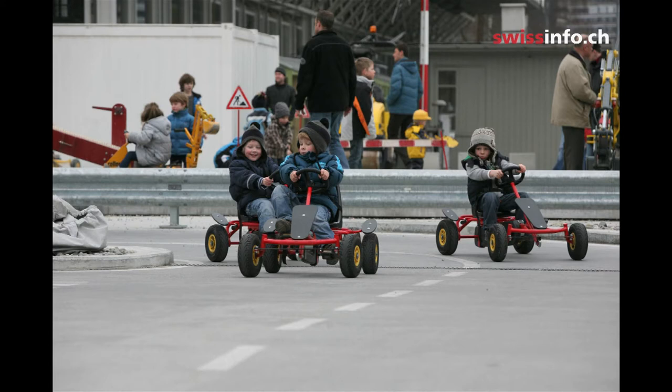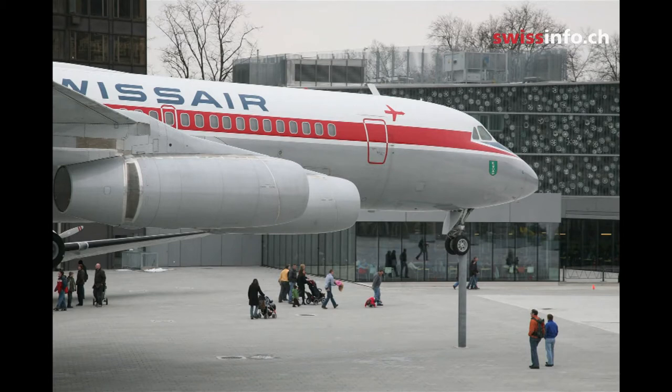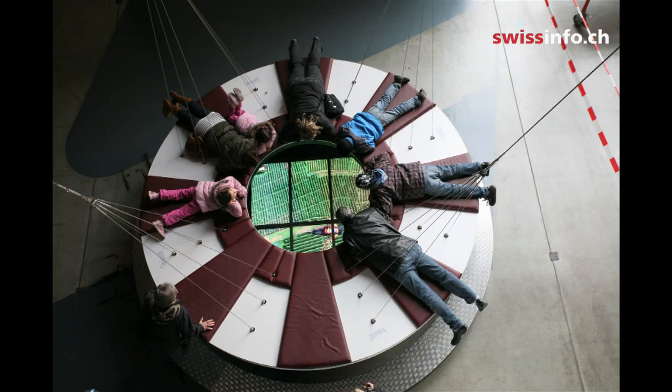This little dreamland — a veritable world of exploration — is the Swiss Museum of Transportation in Lucerne. Jerry Garrett of the New York Times' Wheels blog recently called it the most whimsical museum of its kind in the world.